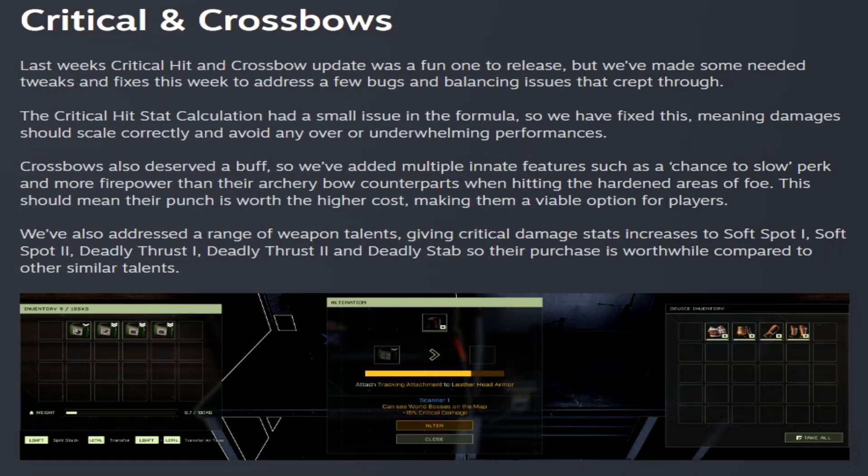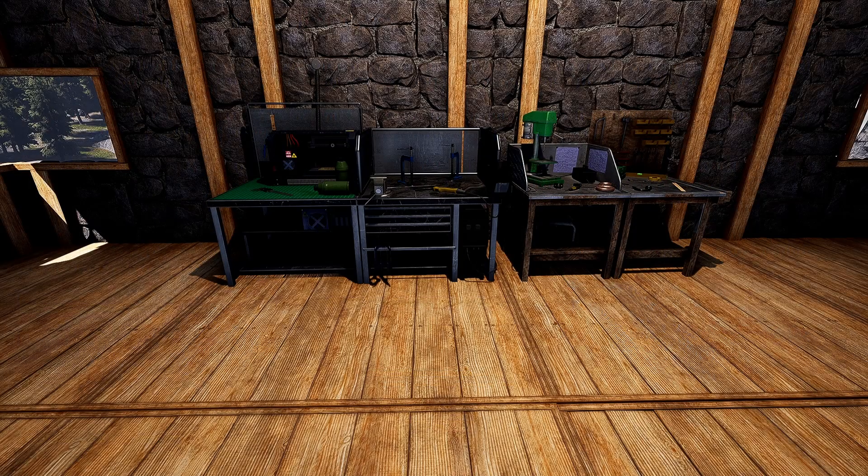They changed the critical hits and crossbows this week. Last week's critical hit and crossbow update was fun, but they needed to make some tweaks. They balanced the way criticals and crossbows work, and actually buffed crossbows by adding more damage. They also added innate features such as a chance to slow perk and more firepower than archery bow counterparts when hitting hardened areas of a foe, making them a viable option. They also tweaked weapon talents: Soft Spot, Soft Spot 2, Deadly Thrust 1, Deadly Thrust 2, and Deadly Stab.